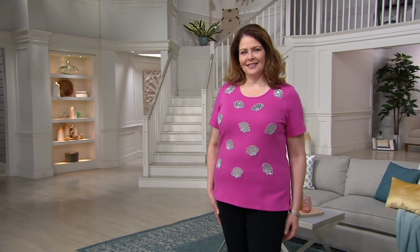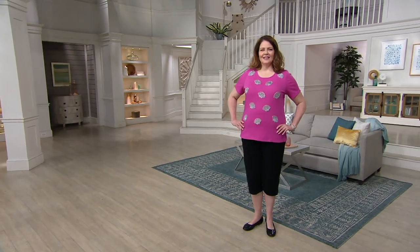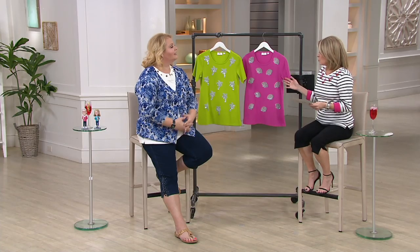In the meantime, we have a customer top-rated top. Andrea — sorry — 5'10" wearing this one in the large. This is what happens when I read the card and don't look at the person. I understand. 5'10" in the large. Two choices here.